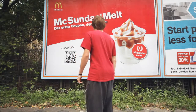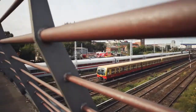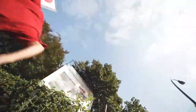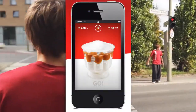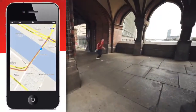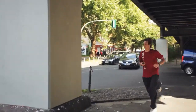So this is how it works. McSunday Melt is activated through posters using a QR code. For the user that means go go go, because to get your hands on a McSunday you've got to be quick. The map and compass show the way to the nearest McDonald's restaurant, whilst the relentlessly melting voucher shows how much time is still left.